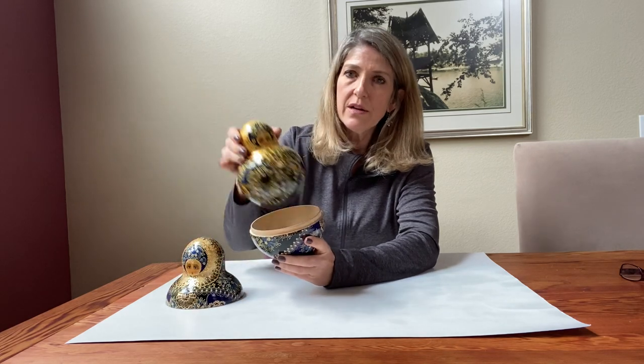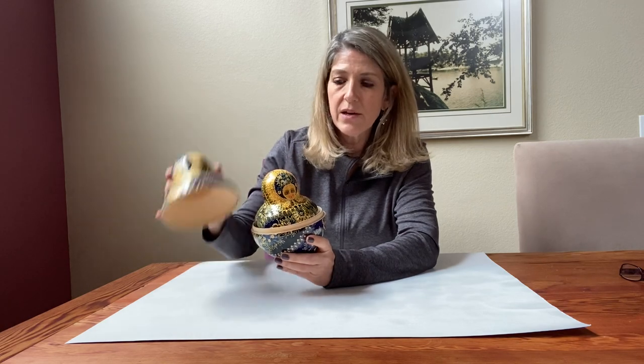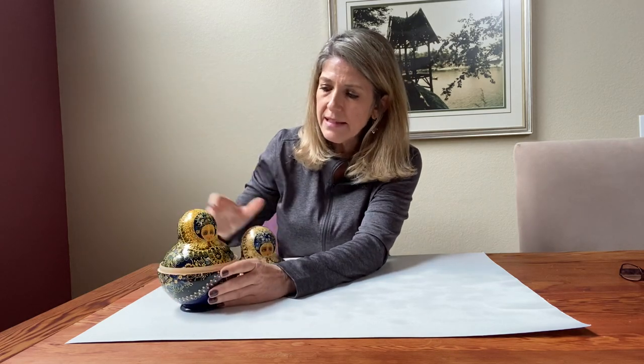All right everybody, this is Miss Sloan and I have a really fun activity for us to do this afternoon. This is a Russian nesting doll that my father brought home from Ukraine and we're going to find out how many dolls there are inside here. How many do you think there are total? Take a guess and then we're going to open this up and you're going to see how many there are. I put this white piece of paper here so that you'll be able to have a really good view of how many dolls there are. All right, let's get started.